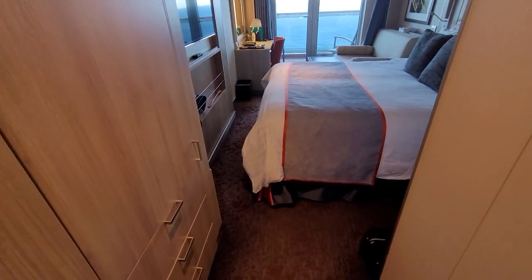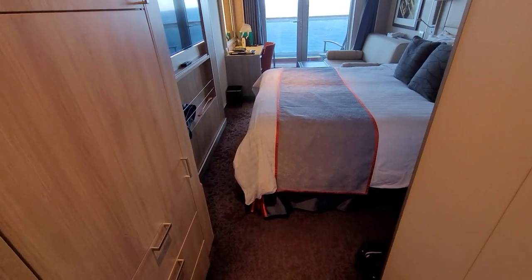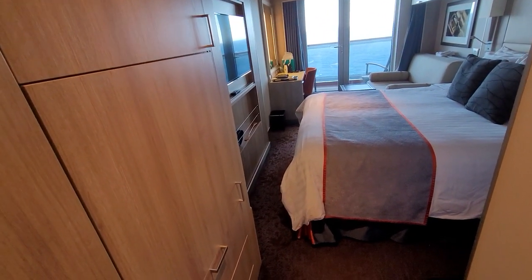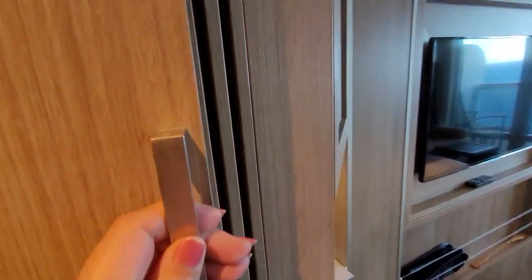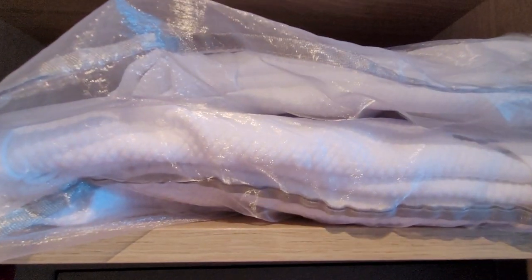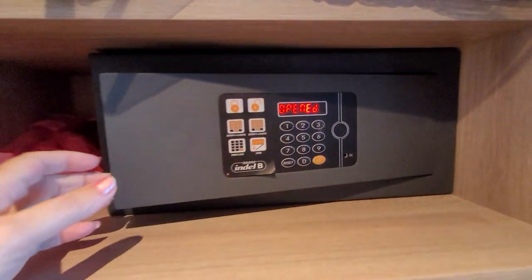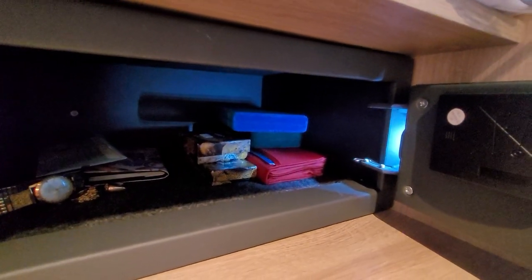You can see there is another bank of storage doors. There's a safe in one, a fridge in another, and three pull-out drawers at the bottom. The safe works very well — you'll pick your own four digits, assign it, and it opens. There's a little light inside as well, which works fabulously.